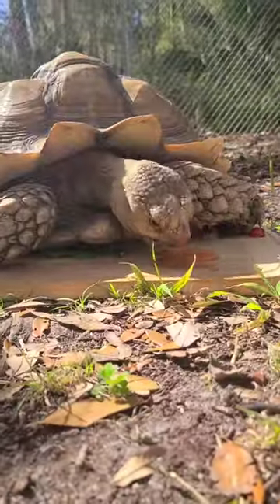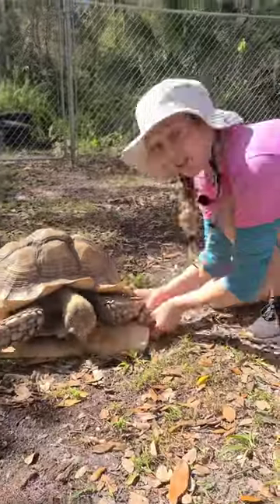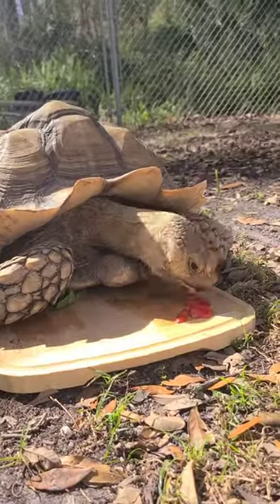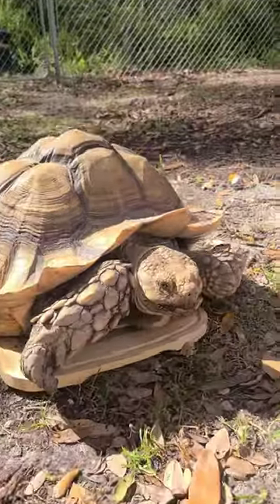Next up the carrots. At this point he has totally lost sight of the cherry tomatoes because he's basically laying on them, so we help him out just a little bit. There we go, and last but certainly not least the cherry tomatoes. And when he ran out of treats he quickly moved straight back to the grass.